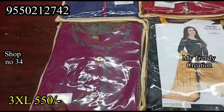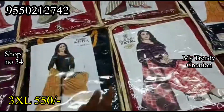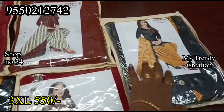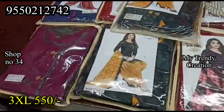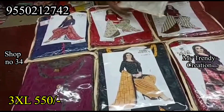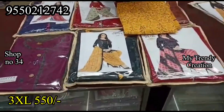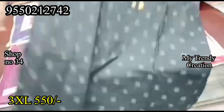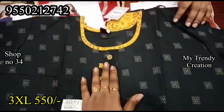Bottom and top styles are available every time in cotton. There are leather or floral designs, and different types of designs available. Cost is 550 rupees for XL, 500 for XXL, and 550 for XXXL. Quality-wise, this is a single dress. Shipping charges are extra.